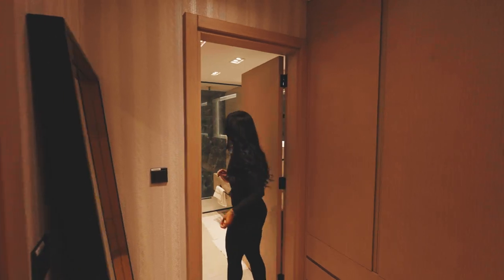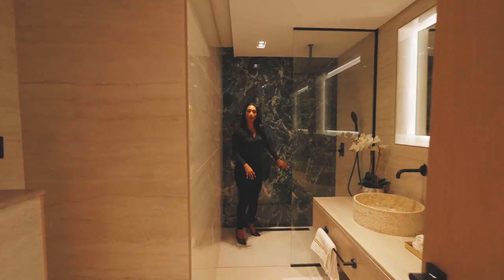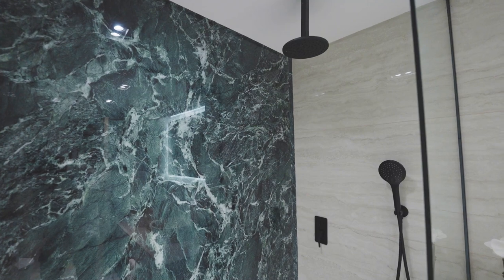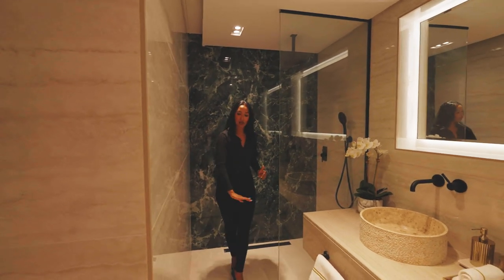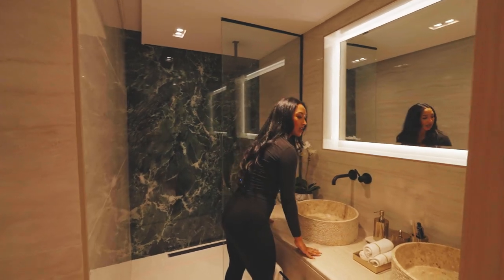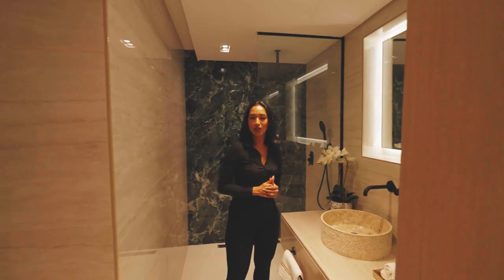We go into the en-suite bathroom of this property. Look at this gorgeous green marble backdrop in the shower. You've even got black shower heads, so everything is really matching throughout the property, which is really nice. I like the marble texture right here which matches the flooring, and it matches the sink as well. You've got LED lighting behind the mirror too. I have to say they've really outdone themselves with this property.